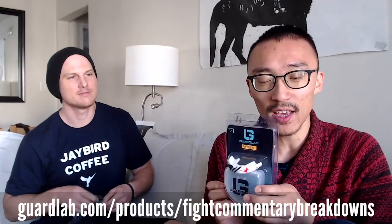Fight Commentary Breakdowns here. This is Jerry and Rob. We wanted to show you something that we're going to be testing out. Guard Lab — they do custom mouthguards — and we've been in touch with them, and we've been wanting to bring you guys something.